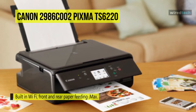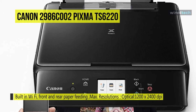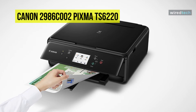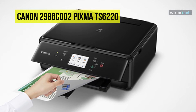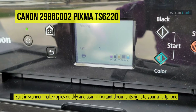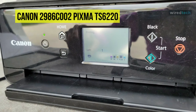It has printing speeds up to 15 ipm and 10 ipm for black and color respectively. Its rear paper tray holds 100 sheets of plain paper, or 20 sheets of 4 by 6-inch or 10 sheets of 5 by 7-inch photo paper, while the front paper cassette holds 100 sheets of plain paper. Copy features include two-sided copy, reduction and enlargement, borderless copy, frame erase, auto exposure copy, and more. Other features include an intuitive 3-inch LCD touchscreen and built-in Wi-Fi for remote printing via AirPrint or Mopria.